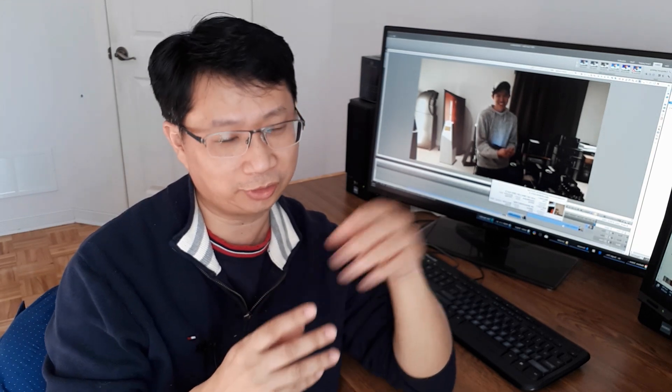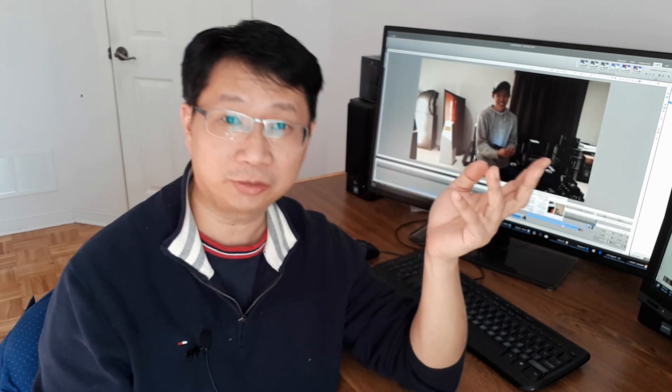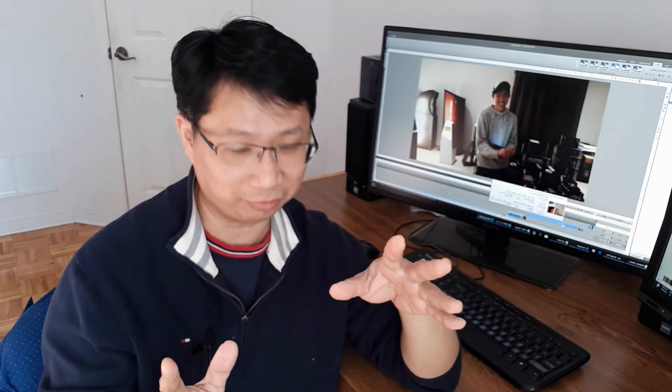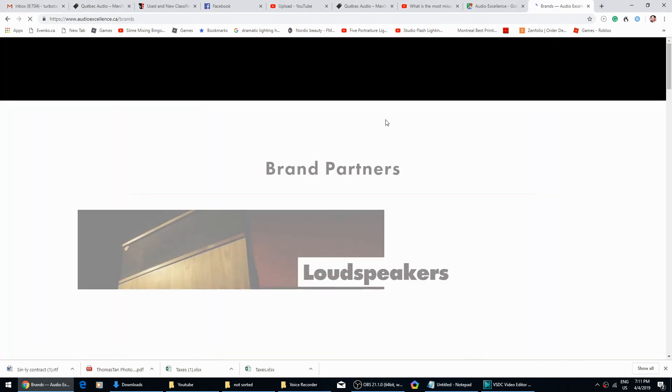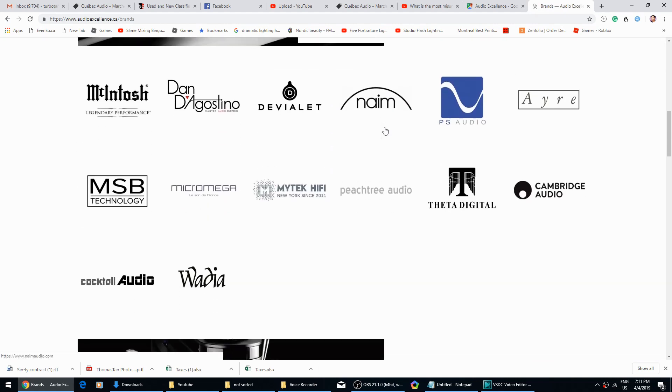Recently I got to go to Toronto to visit my friend — alone, without my wife or kids — so I got to go wherever I wanted. Obviously I went to any place that has stereo, so I dropped by a store called Audio Excellence.